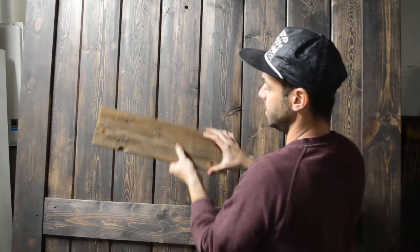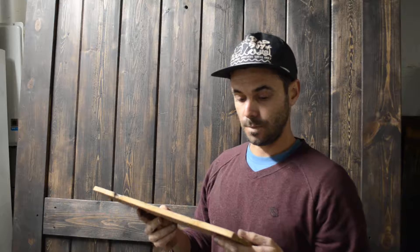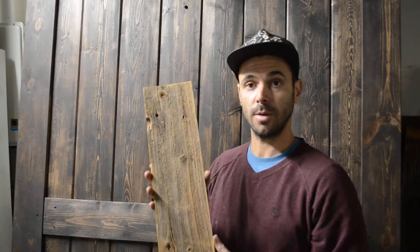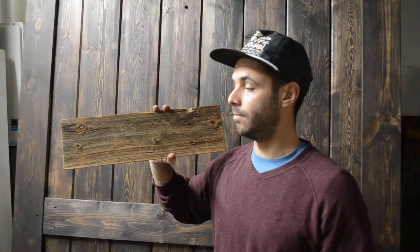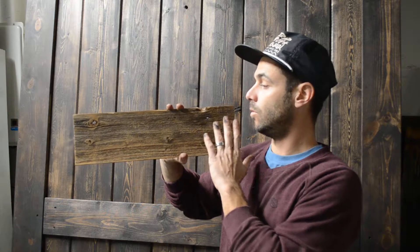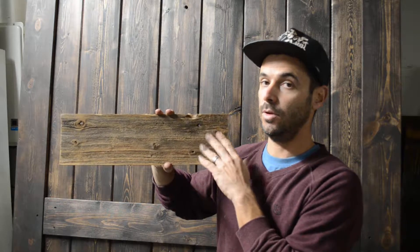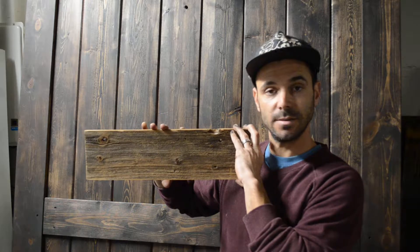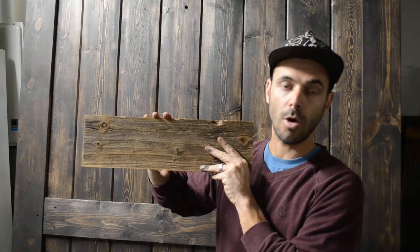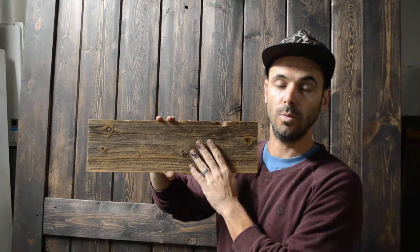So it looks amazing — same thing when we do an island or a table. What I love about reclaim wood also is that you get a story behind it. You can't duplicate this; it's made by mother nature. You can't just make it in a lab or in a warehouse. Every piece that you get is truly unique. You can do it as an accent piece, as a table, or do your entire wall.